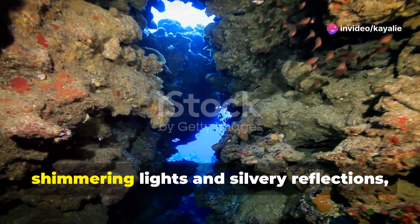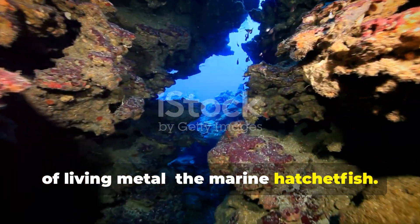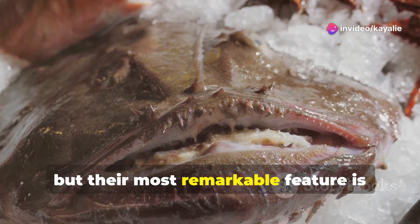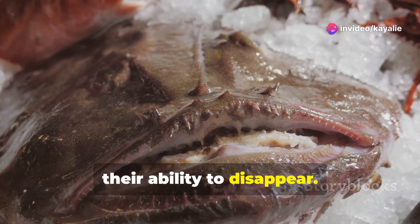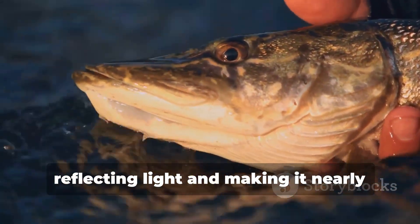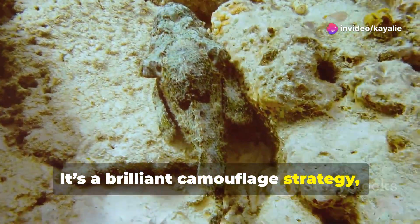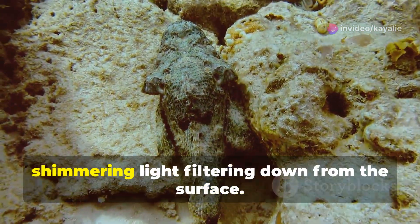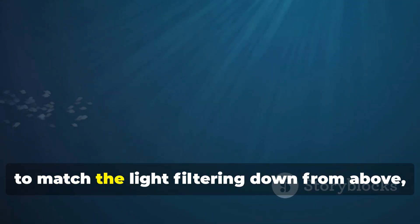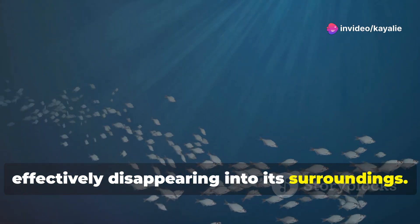Our next stop takes us to a world of shimmering lights and silvery reflections, to meet a creature that seems to be made of living metal: the marine hatchetfish. These small, laterally compressed fish are named for their thin hatchet-shaped bodies. Their most remarkable feature is their ability to disappear — the marine hatchetfish is covered in specialized scales that act like tiny mirrors, reflecting light and making it nearly invisible to predators looking up from below. By adjusting the intensity of this light to match what filters down from the surface, the hatchetfish can further camouflage itself, effectively disappearing into its surroundings.